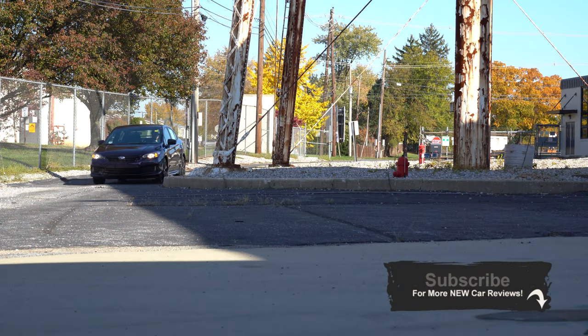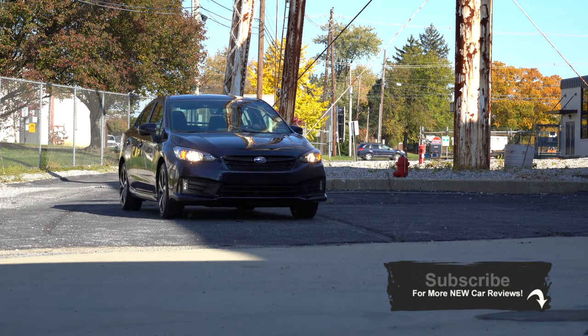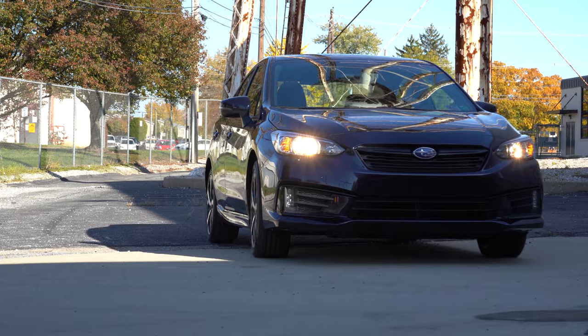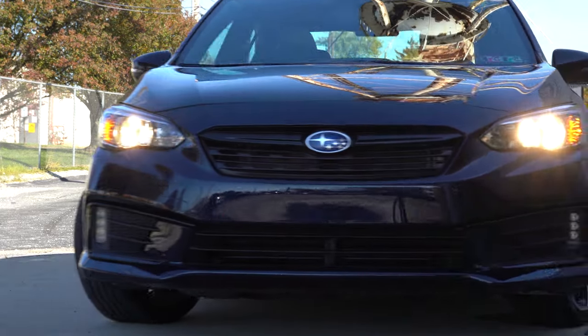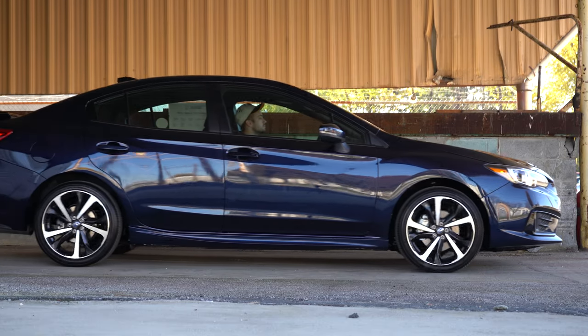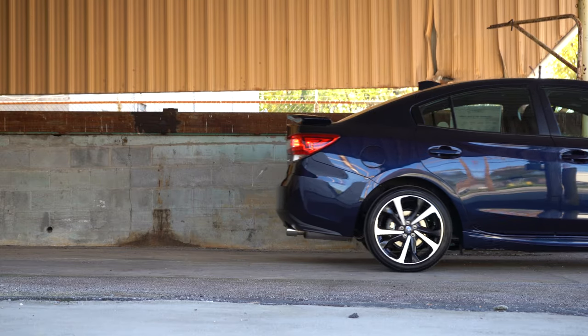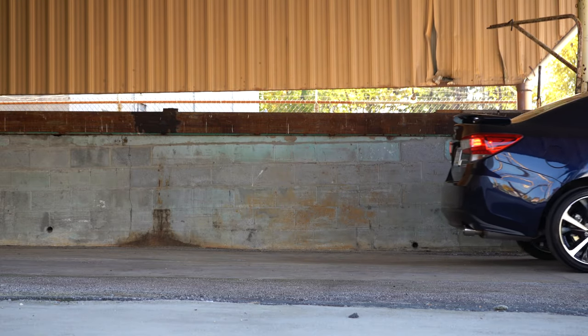I wanted to check this one out today because this is actually an all-wheel drive compact car for under twenty thousand dollars, and those are rare these days. Not only that, the Impreza gives you great reliability — just check out Consumer Reports for that — great resale value, which is very typical for Subaru in general. There have also been a couple of changes for the 2021 Impreza, and we'll be going over all of that today.